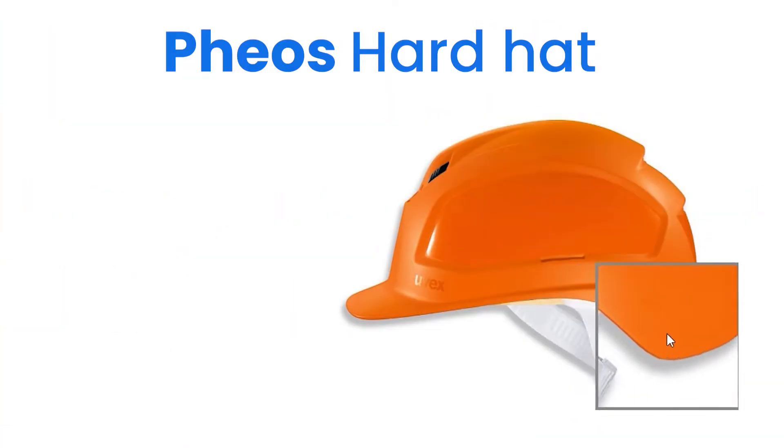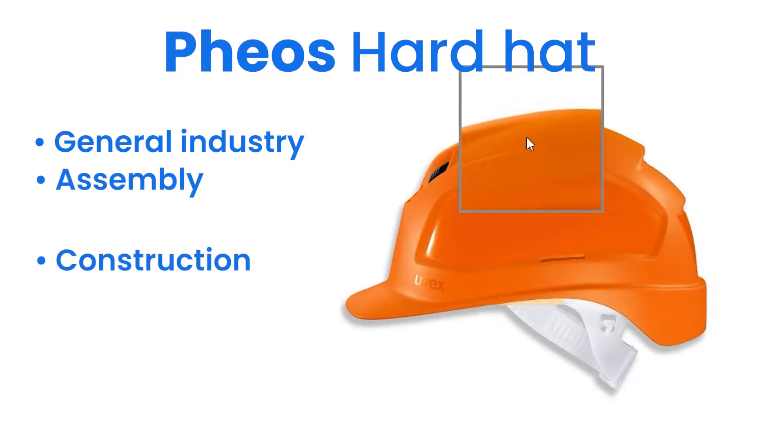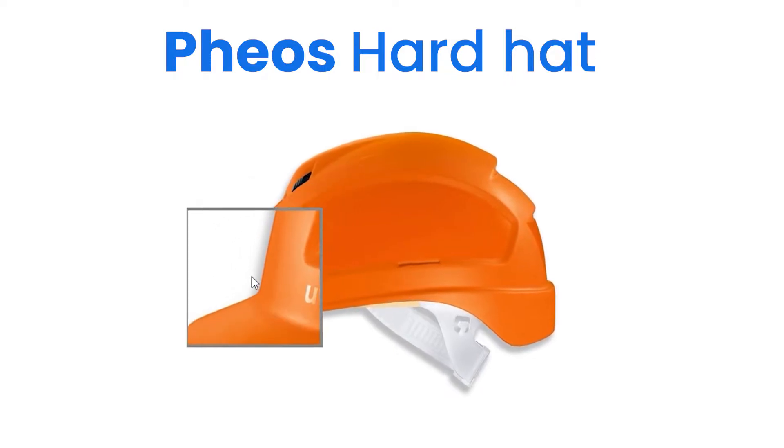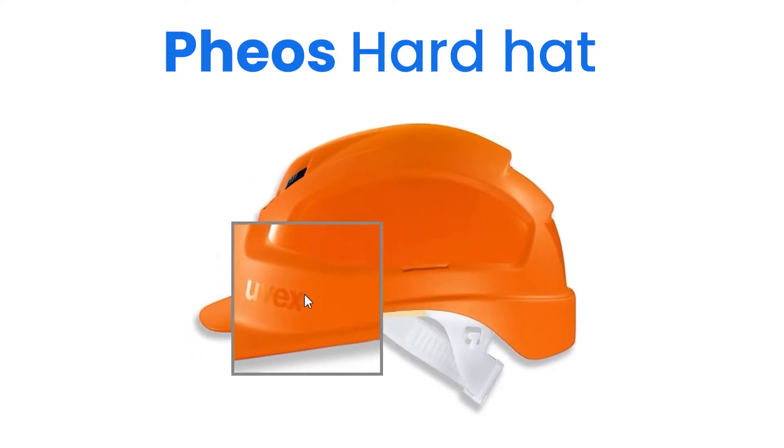The Fios hardhat can be worn by people working in general industry, assembly, construction or at heights. The Fios is also used by mountain climbers and other extreme sports which require comfortable head protection.